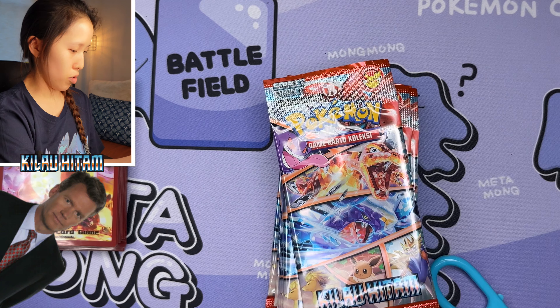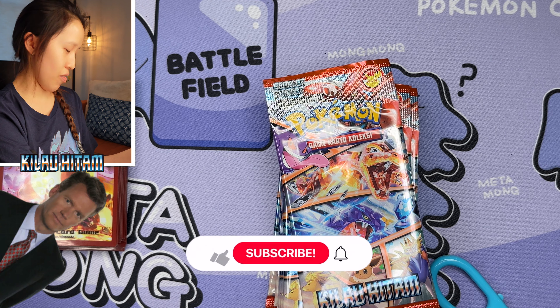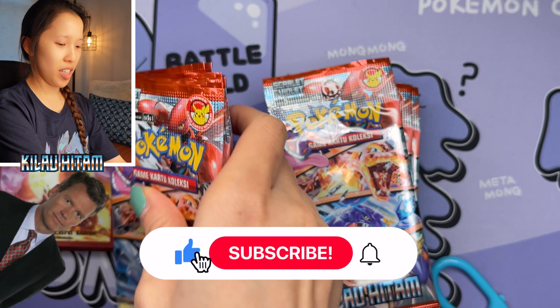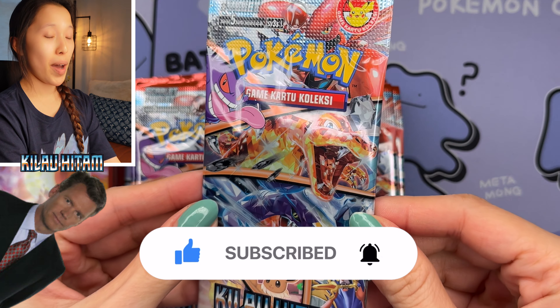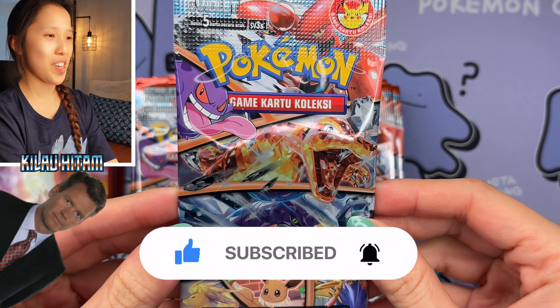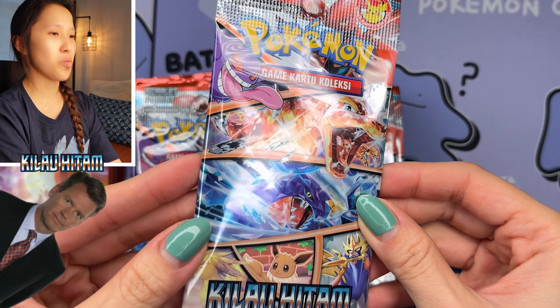If you guys missed the intro, be sure to check it out. I am not going to repeat myself. It's been a very long time since we've seen an original. The plastic's actually a bit hard to cut. Let's go ahead and take this out of the box. 30 packs, 5 cards per pack, and no riptab. This is very interesting.